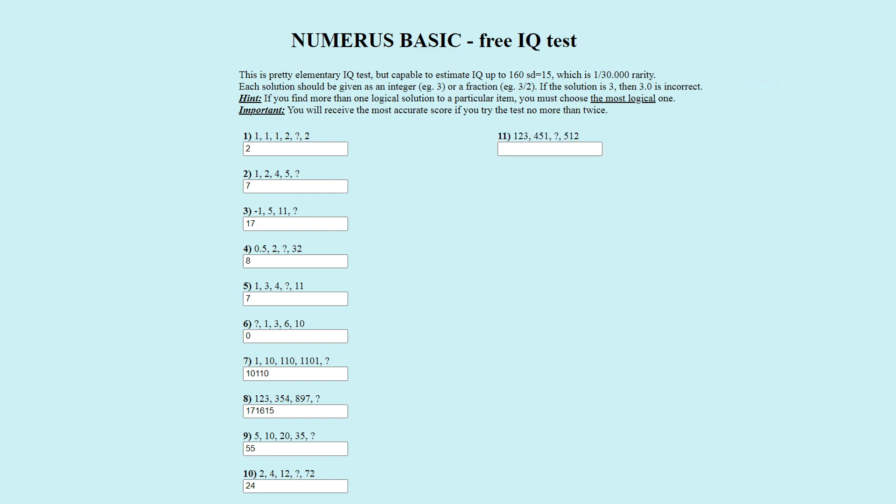Puzzle number eleven. The number sequence is one hundred and twenty-four, four hundred and fifty-one, question mark, five hundred and twelve. I actually struggled with this one, but when I found the pattern I facepalmed over how obvious it was. The officially correct answer is two hundred and thirty-four. The pattern is based on the repeating sequence one, two, three, four, five — repeating forever. The first number takes the first three digits, the second number the next three, the answer is the next three — two, three, four — and the fourth number is five, one, two. Two hundred and thirty-four is correct.